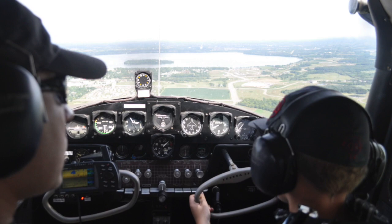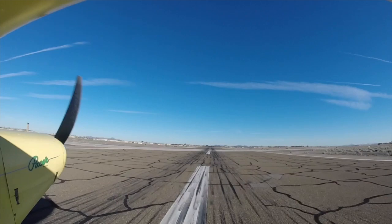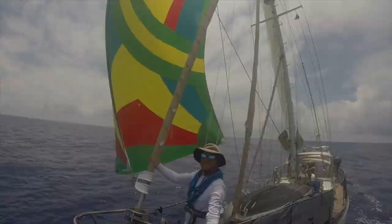Then my wife and I bought a 1953 Piper Pacer. That was probably the squirreliest tail dragger I've flown — it was quite short-coupled — but it was a great adventure machine. We took our Pacer all over the U.S., to the Bahamas and to Baja, Mexico, but then we sold it to buy a sailboat to live aboard and cruise the Caribbean for a few years.